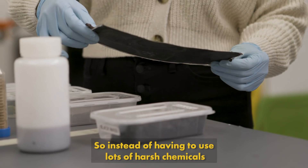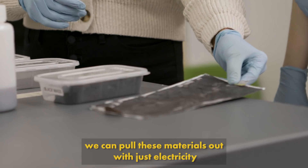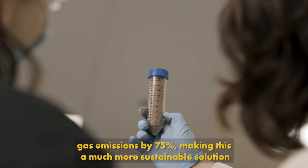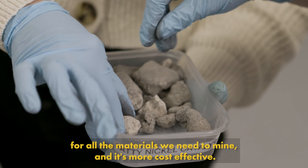Instead of having to use lots of harsh chemicals or very high temperatures and pressures in furnaces, we can pull these materials out with just electricity that can come from 100% renewable energy. We can reduce the greenhouse gas emissions by 75%, making this a much more sustainable solution for all the materials we need to mine. And it's more cost effective.